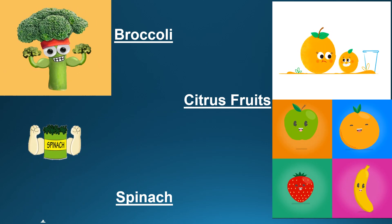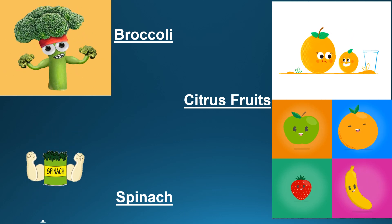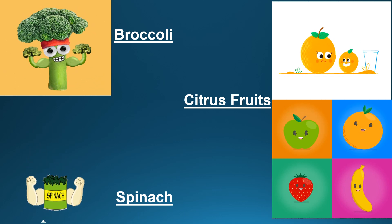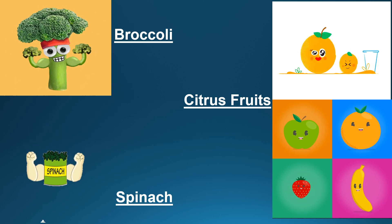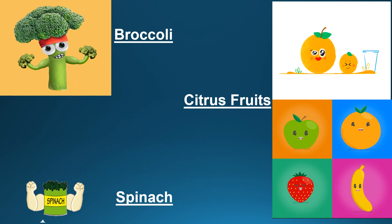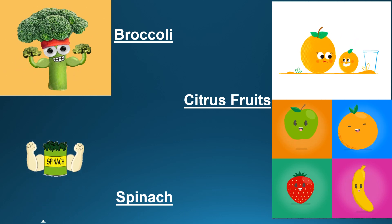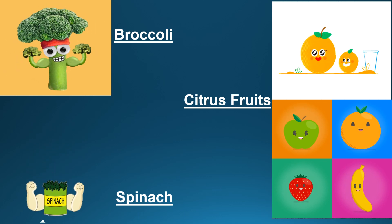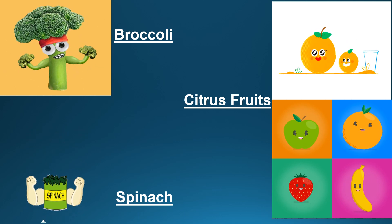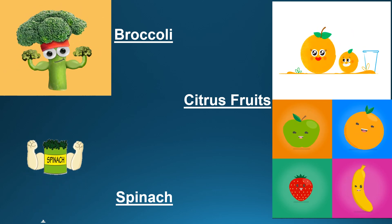Some vegetables that are important to be included in our diet to boost immunity is broccoli. This is a very healthy vegetable and rich in vitamins A, C, and E. It is best eaten raw and the steaming method should be used to cook this vegetable. Another vegetable is spinach, which is rich in vitamin C and beta-carotene, and helps in infection fighting ability. It also contains calcium, iron, magnesium, and vitamin A.